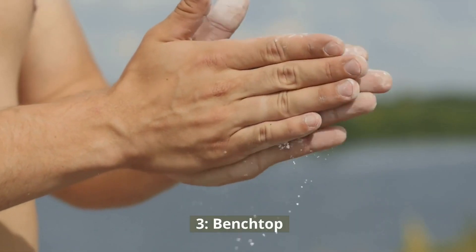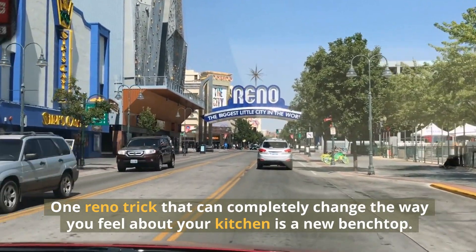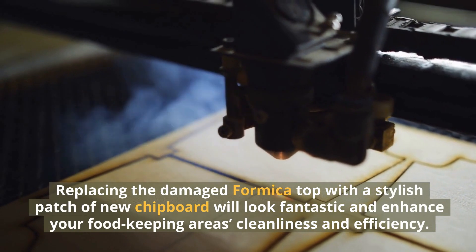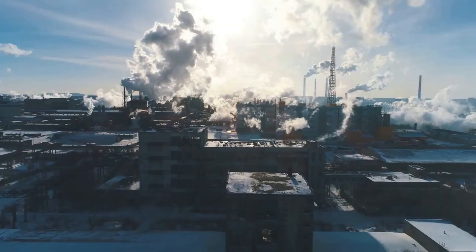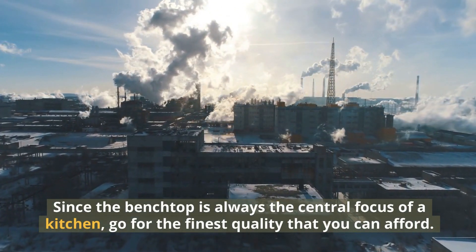3. Benchtop. One renovation trick that can completely change the way you feel about your kitchen is a new benchtop. Replacing the damaged Formica top with a stylish patch of new chipboard will look fantastic and enhance your food-keeping area's cleanliness and efficiency. Since the benchtop is always the central focus of a kitchen, go for the finest quality that you can afford.